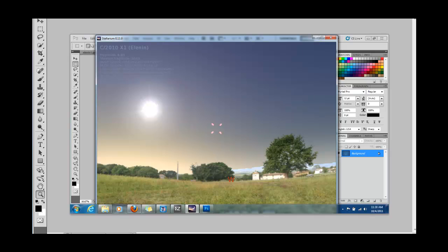As you can see here, I have Stellarium open. This was yesterday's date. The little X marks a spot here is where Elenin is supposed to be, and it should be the same place today.